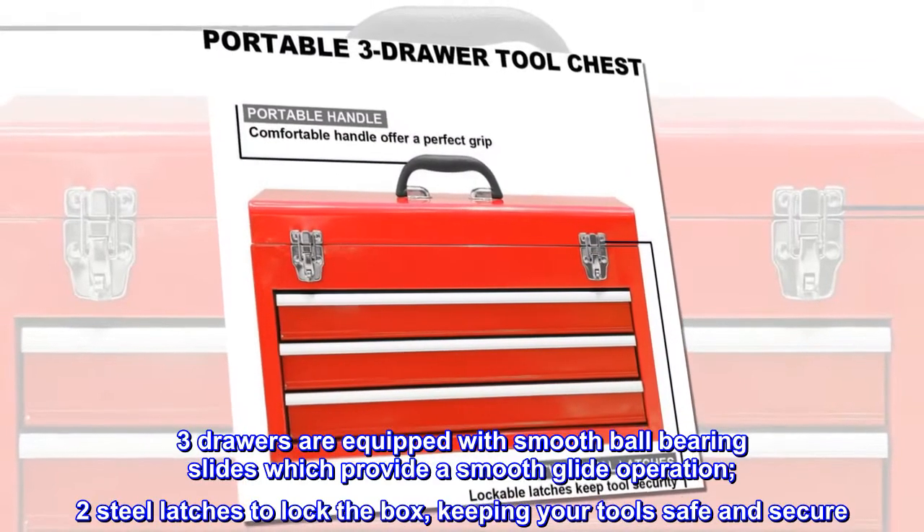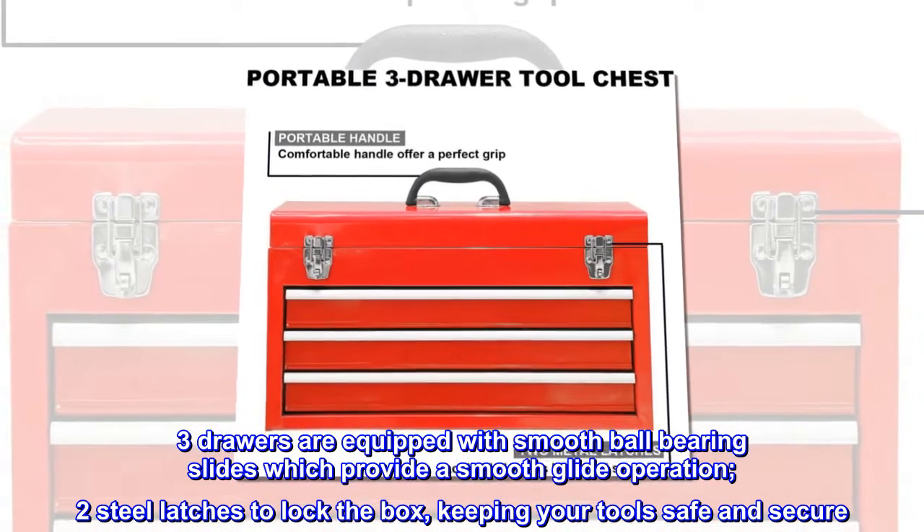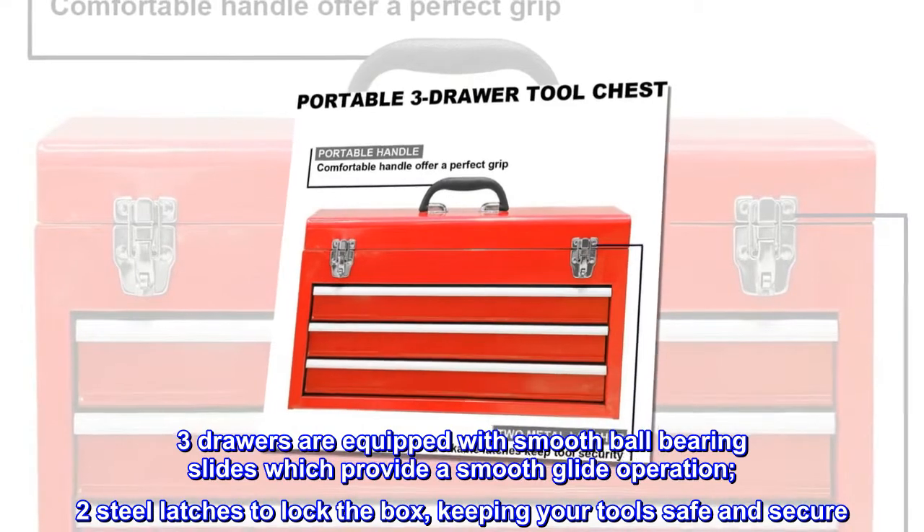Three drawers are equipped with smooth ball-bearing slides which provide a smooth glide operation, two steel latches to lock the box, keeping your tools safe and secure.